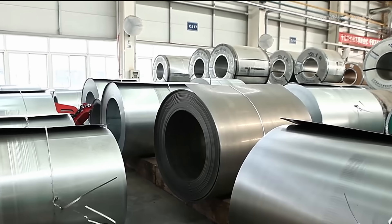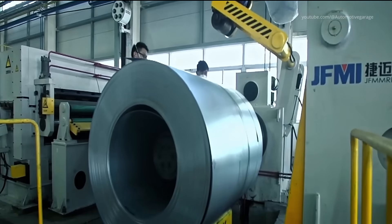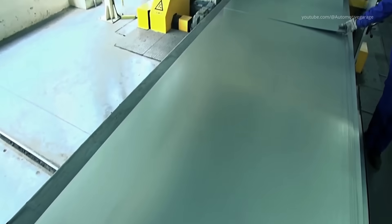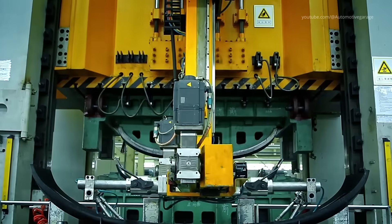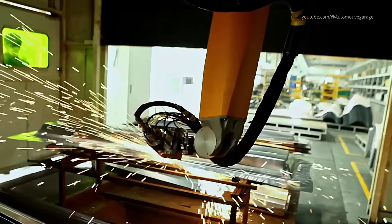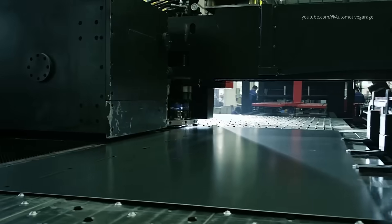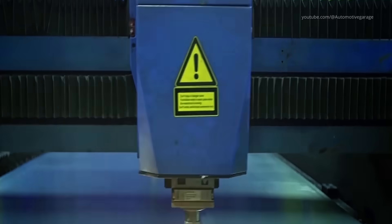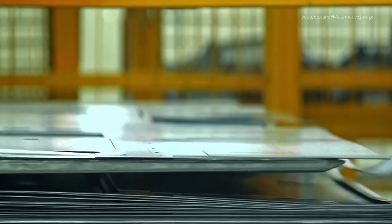Stamping and laser cutting. Every bus at Yutong begins its life as raw, high-grade steel. In the initial phase of production, massive stamping machines and state-of-the-art laser cutters shape these sheets into precise panels. The stamping process uses enormous hydraulic presses to imprint intricate designs, creating the body's foundational components.